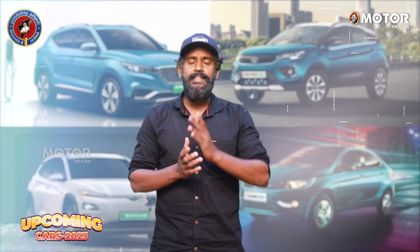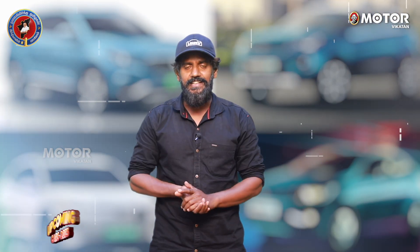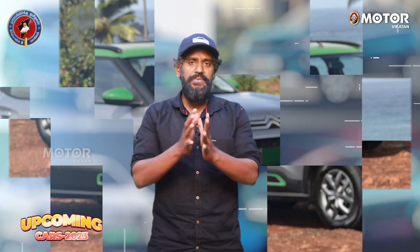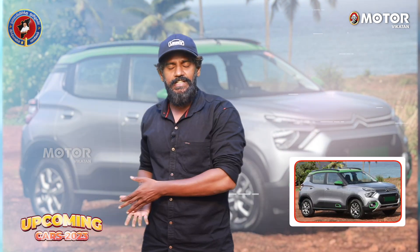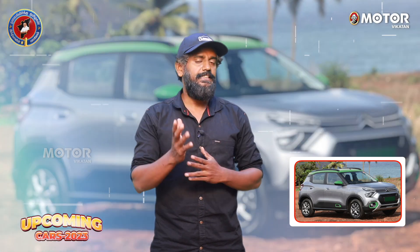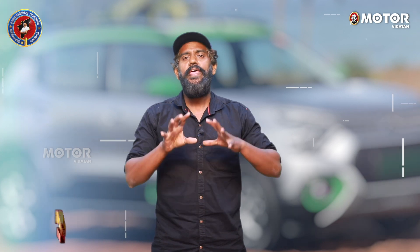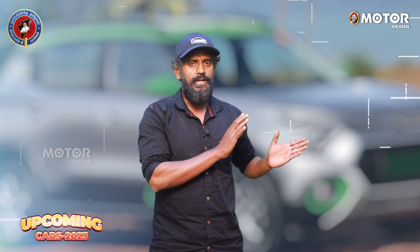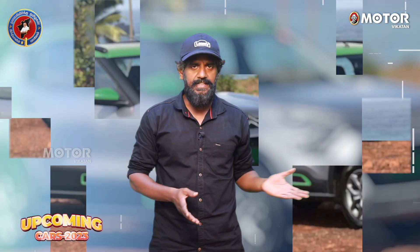If you have an electric car, you don't have a Tata option — Tiago, Tigor, etc. You can see the C3 electric car in this video. The C3 is the IC engine version, and this is the electric vehicle. It has a blanked-out grille.